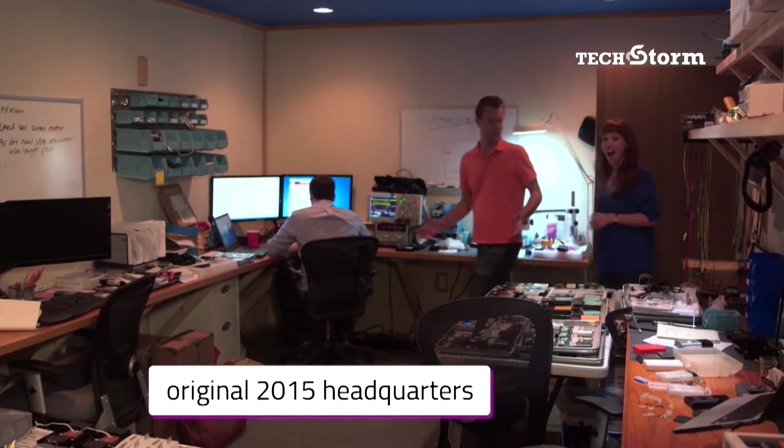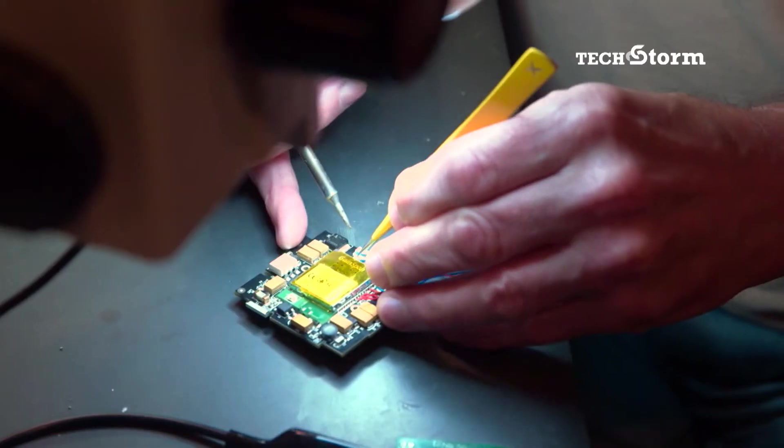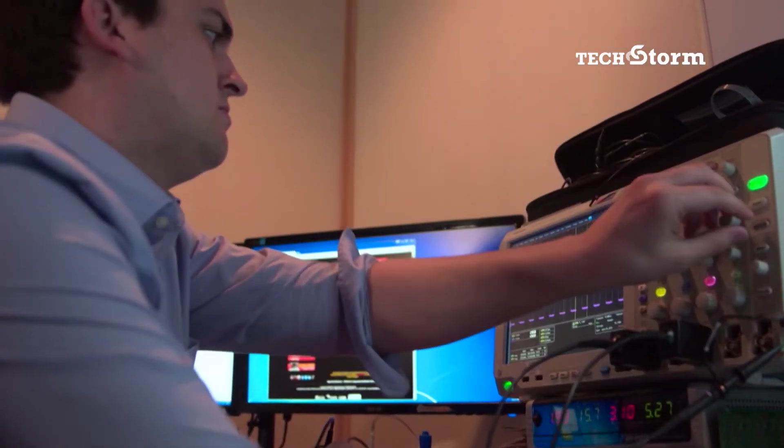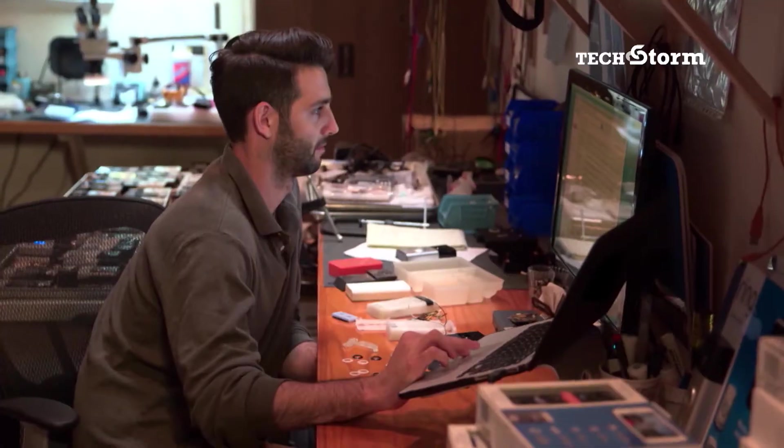So this is our electrical engineering room. Wow, there are a lot of circuits in here — look at all these doorbells. So what happens here? Here we do testing, prototyping, all the electrical engineering, all the physical components of the actual unit.